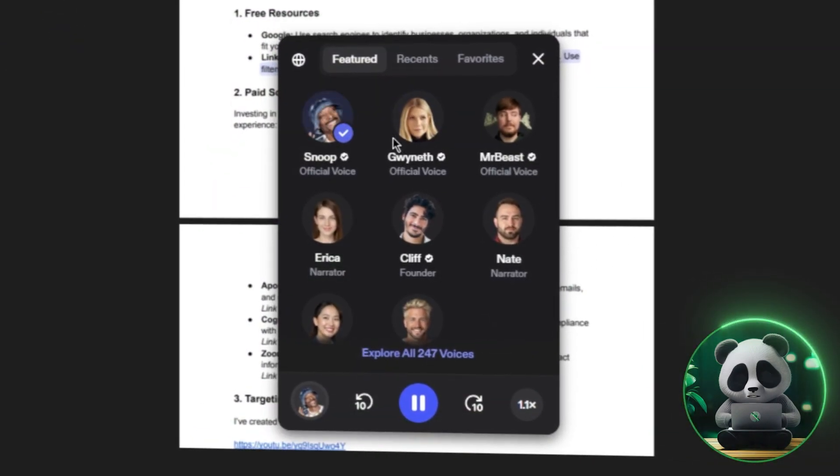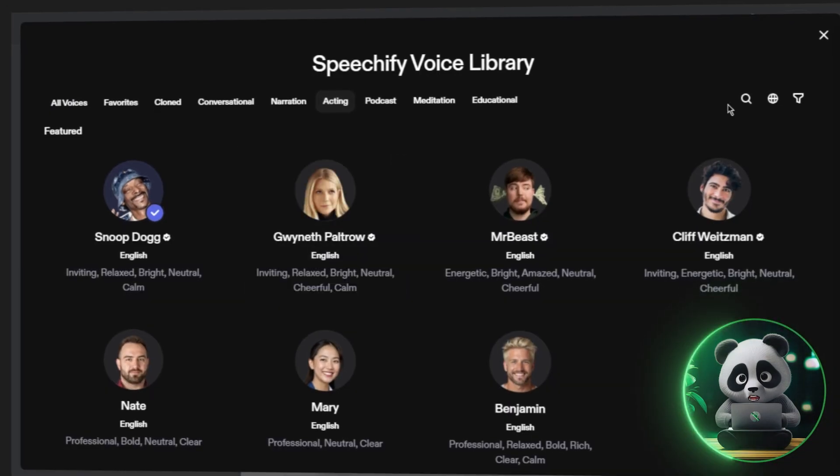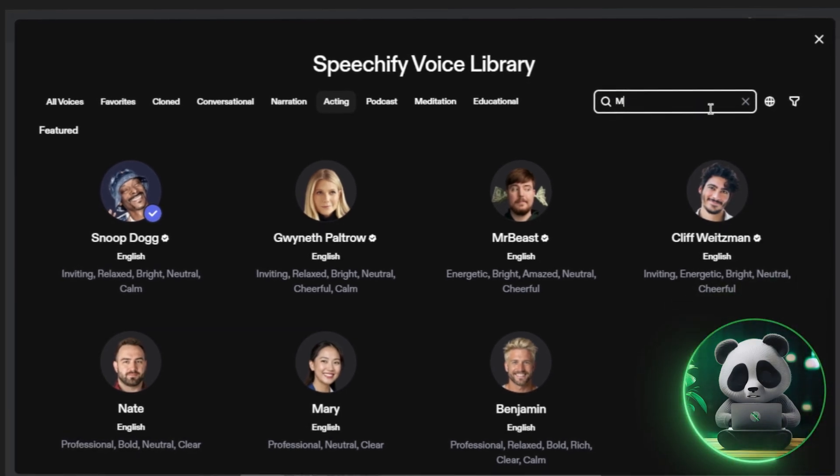Another standout feature is the variety of voices. Speechify offers over 200 voices in 60-plus languages, including HD, AI, and even celebrity voice options.